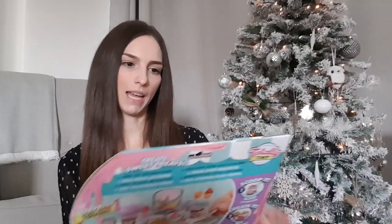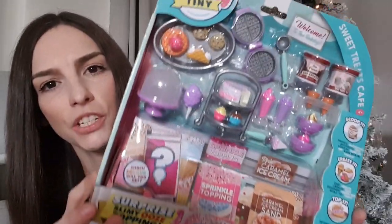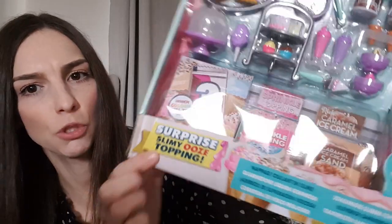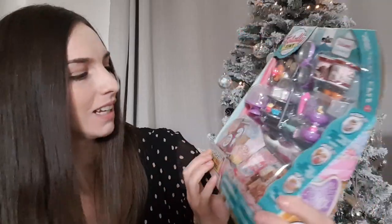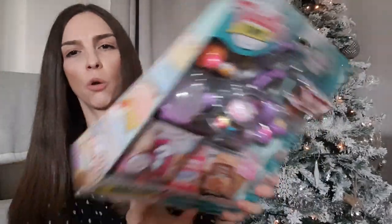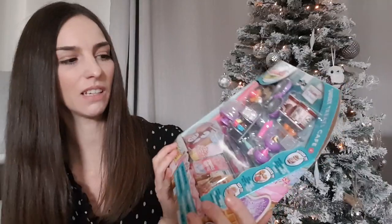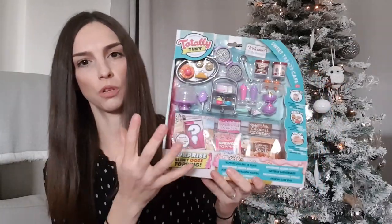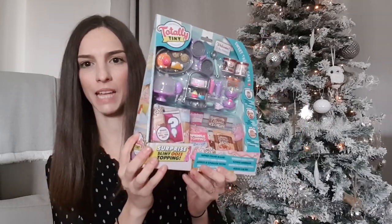The next thing we've got her is this Totally Tiny Bakery set. It's like a miniature baking set with a surprise slimy ooze topping, sprinkle topping, and caramel ice cream sand so you can make little ice creams. I thought it might work well with her Barbie house so she can have little bits of play food for the Barbies. This one was £17.99 from Smyths. They also do smaller sets for about £10.